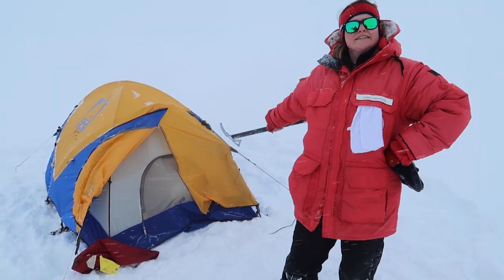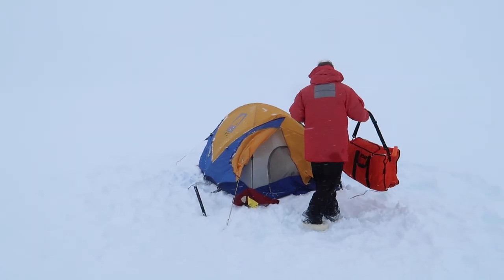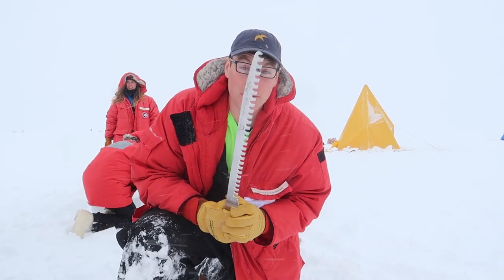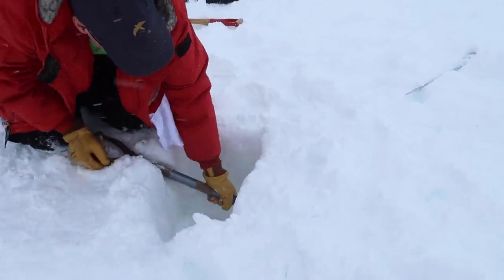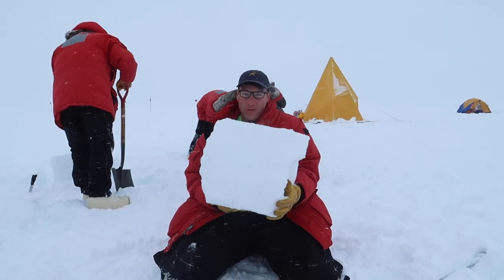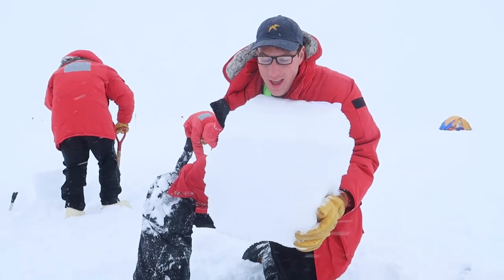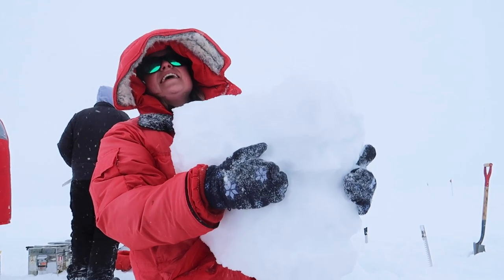This is our tent — it was easier than I expected. So now we're basically going to make an ice wall using ice blocks. It looks really light, looks like foam, but it's really heavy. Let's go take it over to our ice wall. It's really heavy!